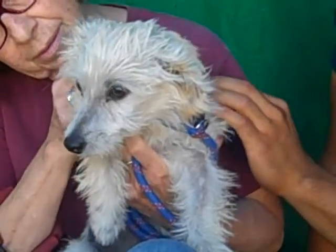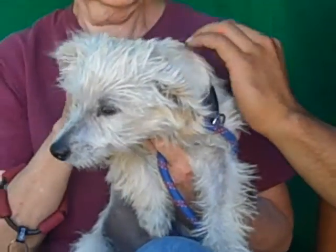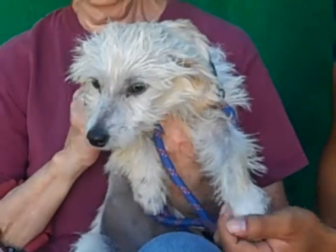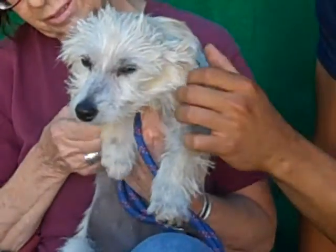She's a puppy — only five months old — and she came in as a stray on September 19th. How that happened, it's hard to know. We don't know a lot about her.